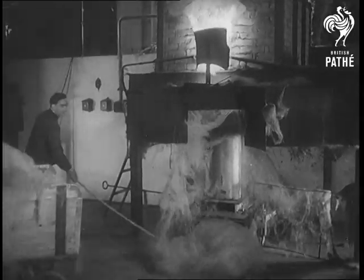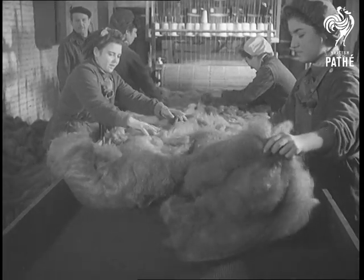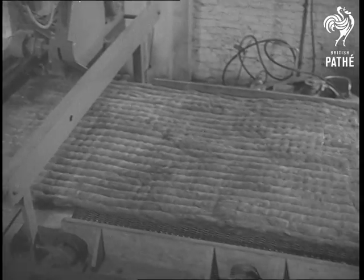The spun lava is carried away to be made into yarn and woven into a thick fabric which is an excellent insulator, heatproof for lagging, soundproof for lining walls and useful for a hundred other purposes.